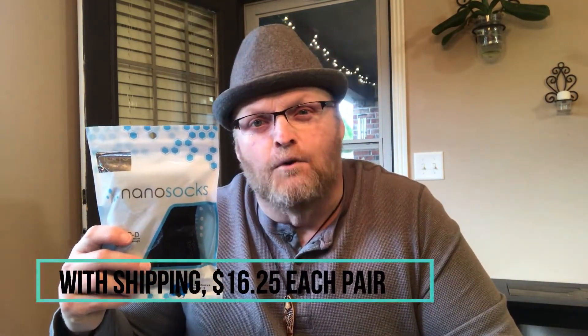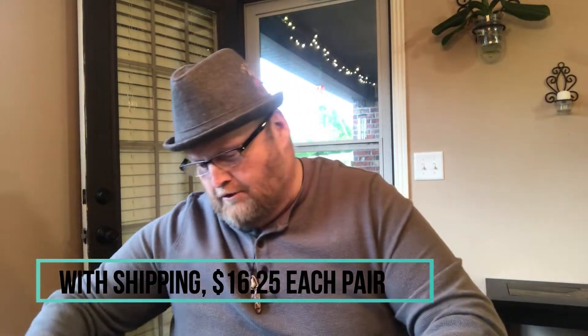These nano socks are supposed to help relieve the pain and the pressure, and they're designed especially for neuropathy or people with diabetes. I did go to the website — they had a pretty good deal. I think these are like twelve dollars a pair. Basically what you do is you buy two pair, and then they popped up and said, 'Would you like another pair for three dollars?' So in total I got four pairs.